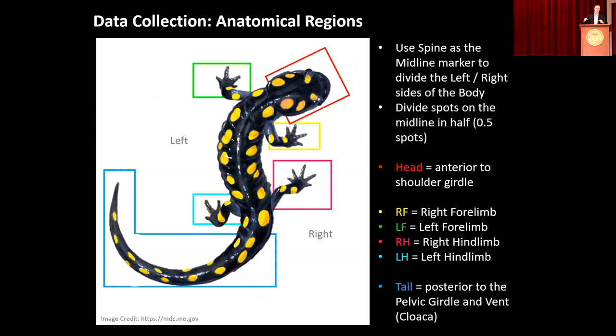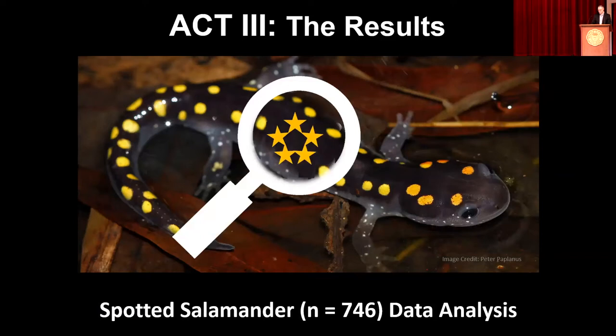Each student worked as part of a team of two, assigned a section of the archive to go through and count numbers of spots and locations for each body region — working in pairs is always great to have someone check your work. We did this through a series of lab sessions, and sometimes anomalies emerged that we had to address. Overall, 746 individual pictures were able to be included in our data analysis. That is an amazing amount of data.